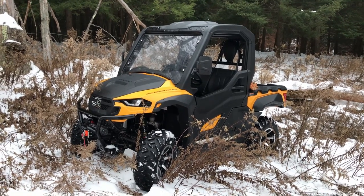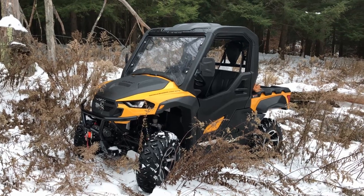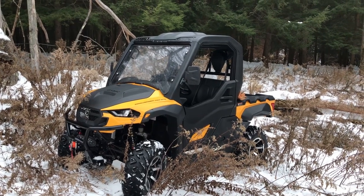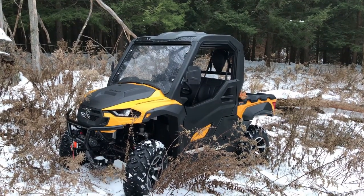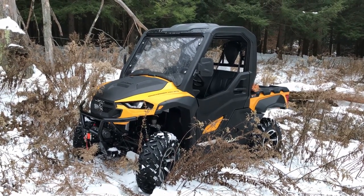I must have been somewhat happy with the 500 to buy another Challenger — and I was. So far I've only got about five hours on this thing and it's been flawless, no issues so far, but of course it's only got five hours.